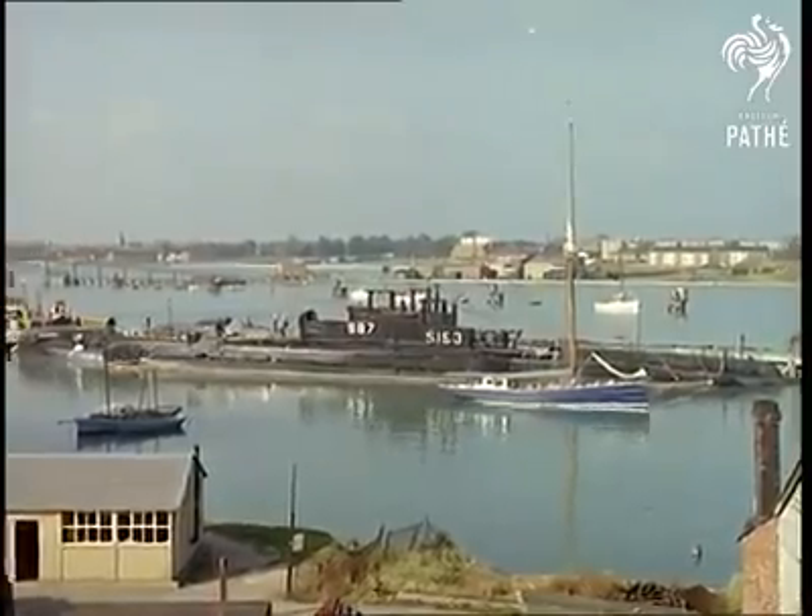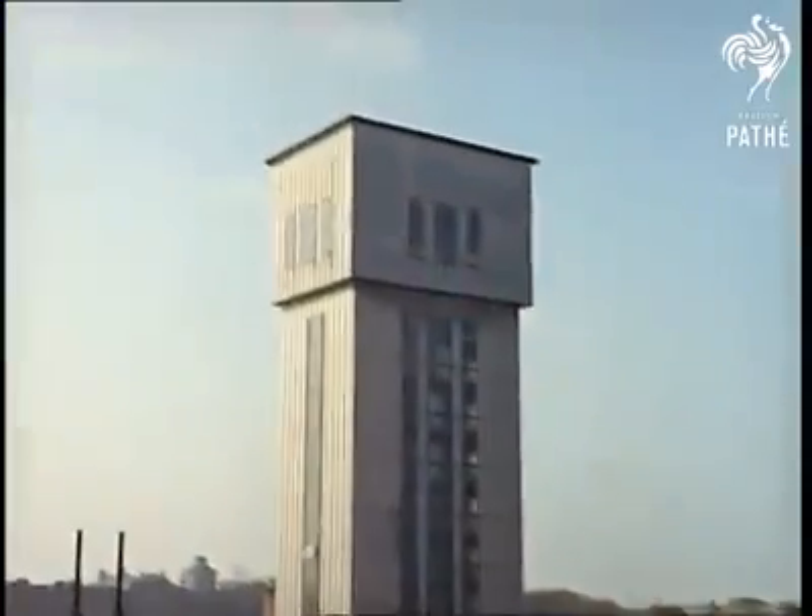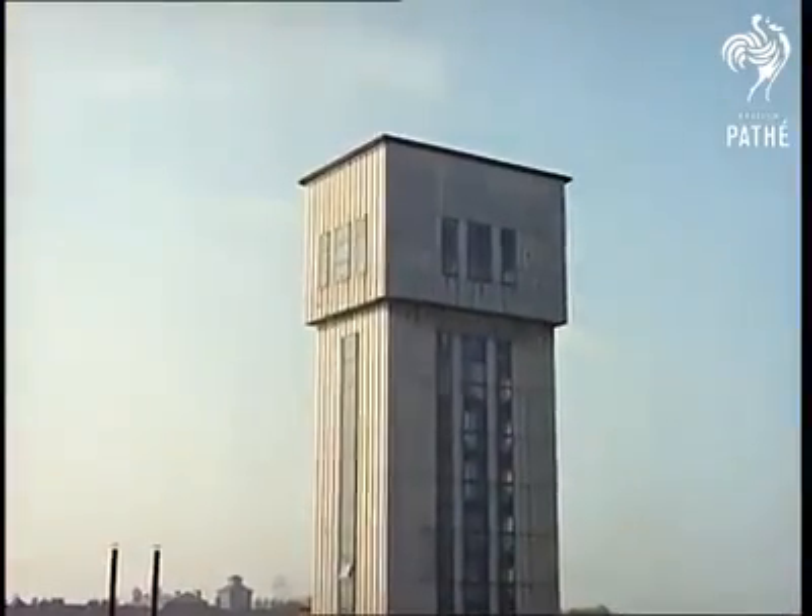Of particular interest here is Europe's only escape tower, a means of training submariners to escape from their stricken craft.